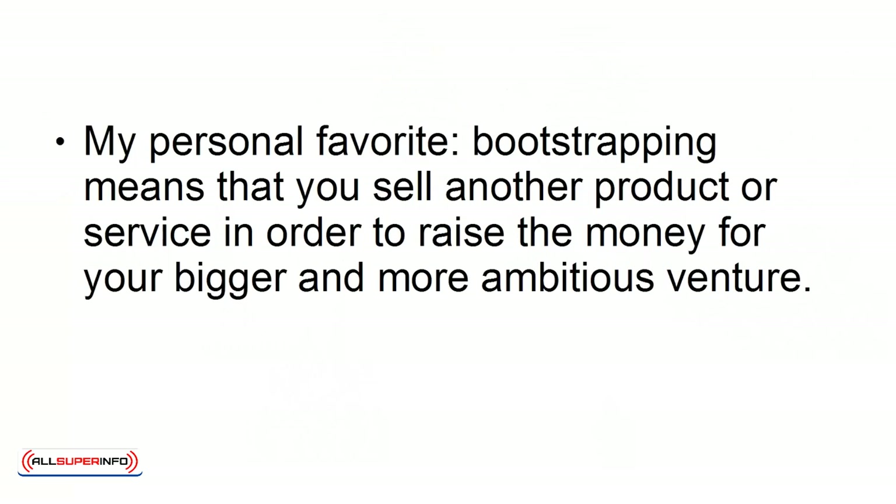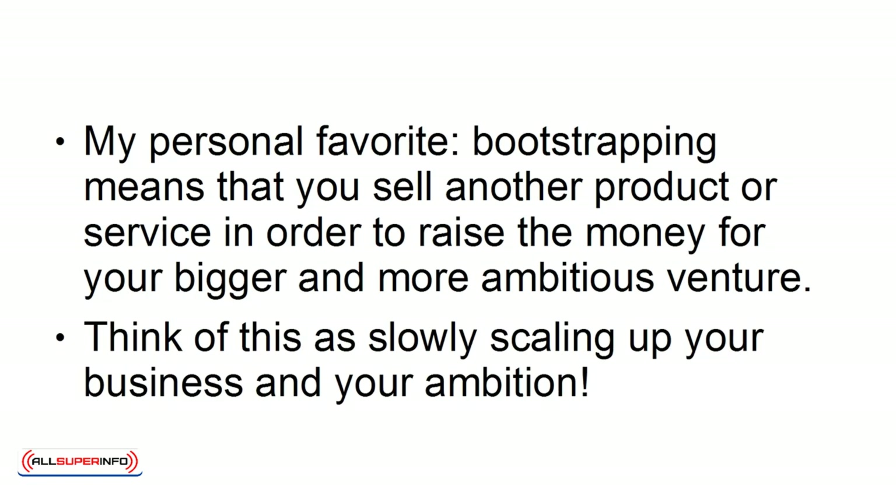6. Bootstrapping — my personal favorite. Bootstrapping means that you sell another product or service in order to raise the money for your bigger and more ambitious venture. Think of this as slowly scaling up your business and your ambition.